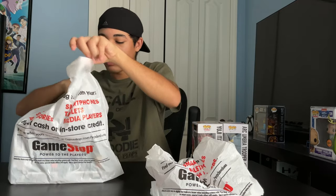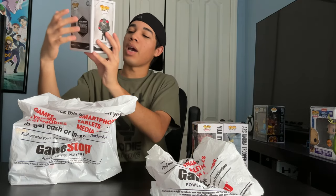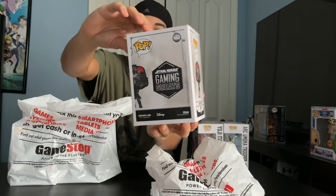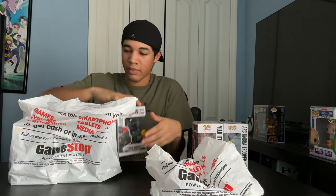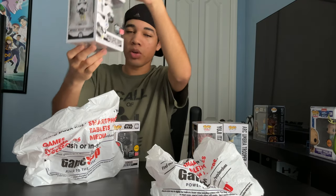Onto our second bag. We got Iden Versio, Gaming Greats GameStop exclusive limited edition Chase. And lastly we got another Gaming Greats GameStop exclusive, Imperial Rocket Trooper.